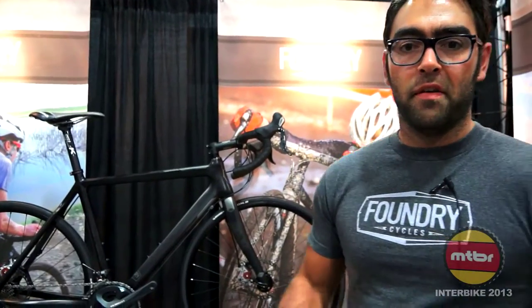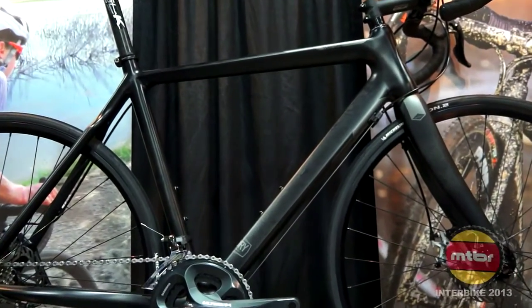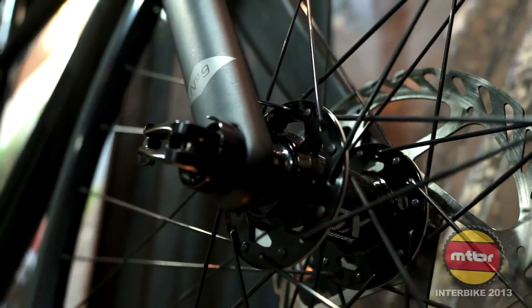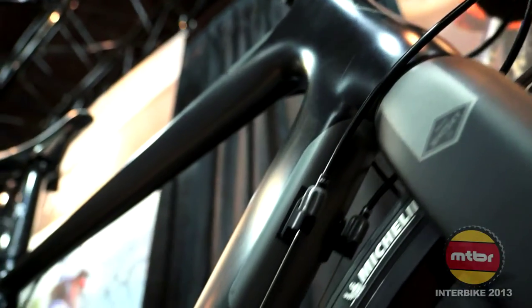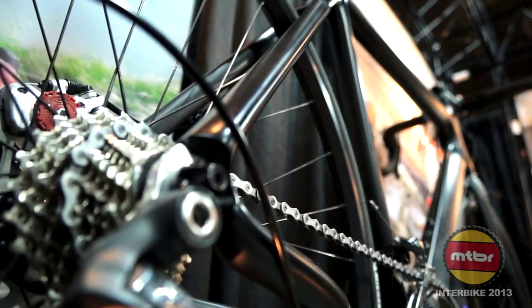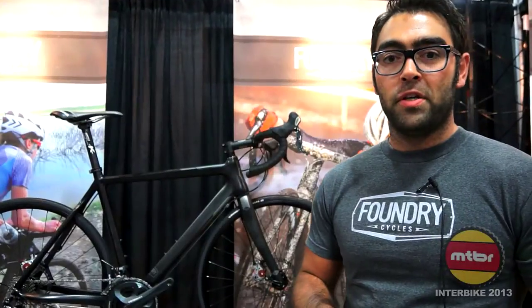Coming out this season is the Foundry Thresher, our Century Killer endurance disc road bike. It is paired with the 15 mil thru-axle offered by Whiskey, giving us incomparable control and extra confidence coming down any descent you want to throw at it. And when you need to go back up that climb or come out of a corner nice and hot, it's going to have the acceleration power that you need.